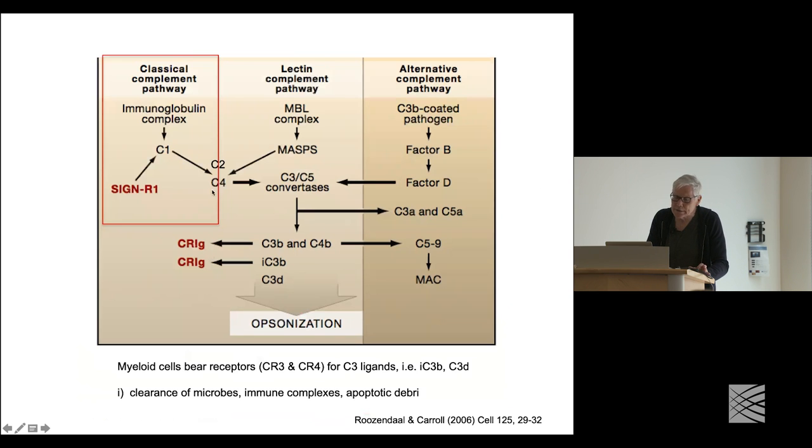In thinking of a simplified view of the complement system, we know there are at least three different ways it can be activated, which has been used to define the complement system into three distinct pathways — although they're not distinct, they interact at different stages. We think of the classical pathway, the lectin pathway, and the alternative pathway as the three ways complement gets activated. Some of the downstream components differ, but they interact with each other.